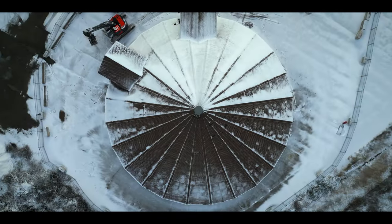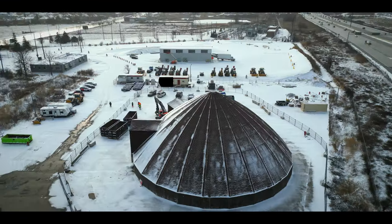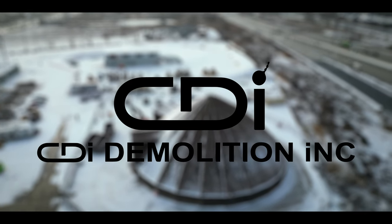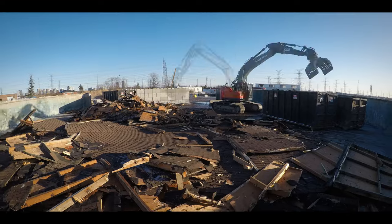When a salt dome begins to cave in, who do you call to solve the problem before it completely collapses? CDI Demolition are ready to prove why they're the right choice for the job. This experienced company is eager to demolish and clean up this dilapidated dome.